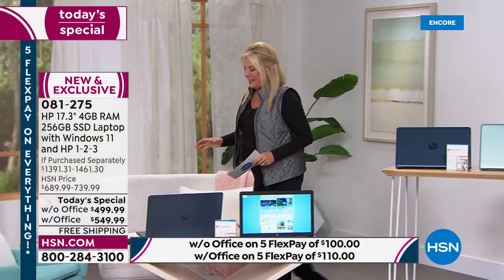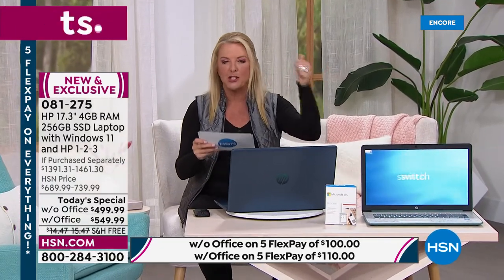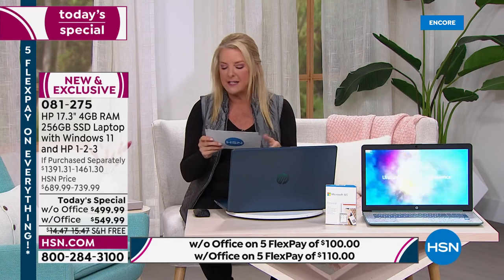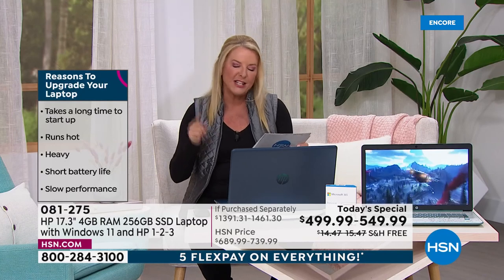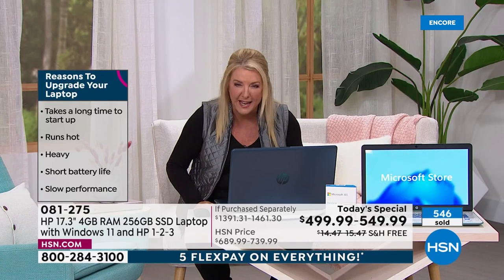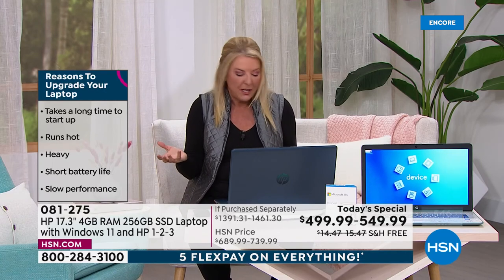Let me give you the 10 top reasons why you might need a new laptop. Number one: outdated, old, and slow. Listen to the statistic — if your laptop is just a minimum of four years old, it could be 200% less powerful than current day laptops. That's a whole lot slower.